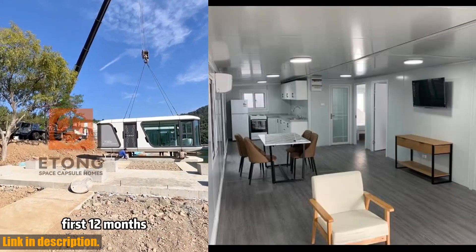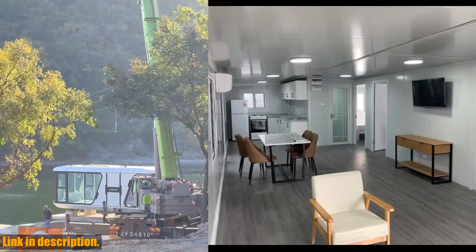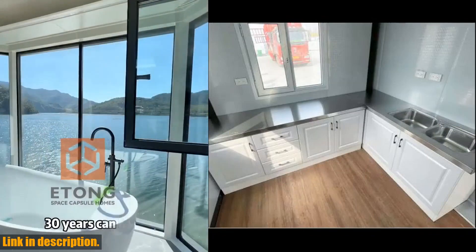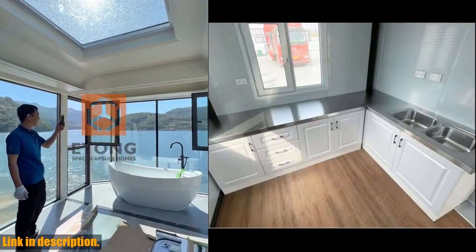Made of sturdy and durable steel, this foldable and portable prefab house comes with a built-in toilet, fan, faucet, and pipes. It's the ultimate solution for anyone in need of extra space.